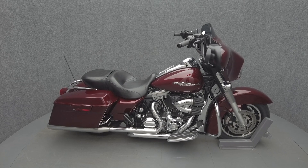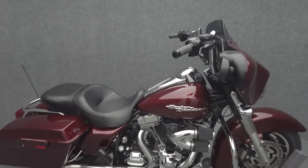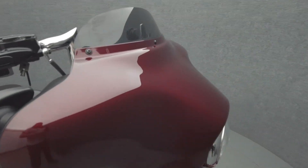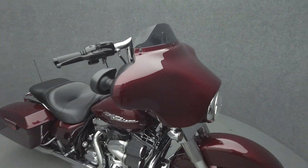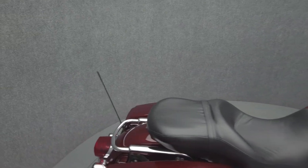Hey everyone, this is Keegan from National Power Sports. This 2008 Harley-Davidson Street Glide with only 25,272 miles passes New Hampshire state inspection and runs well. It comes equipped with ABS, cruise control, and a multifunction two-speaker audio system.